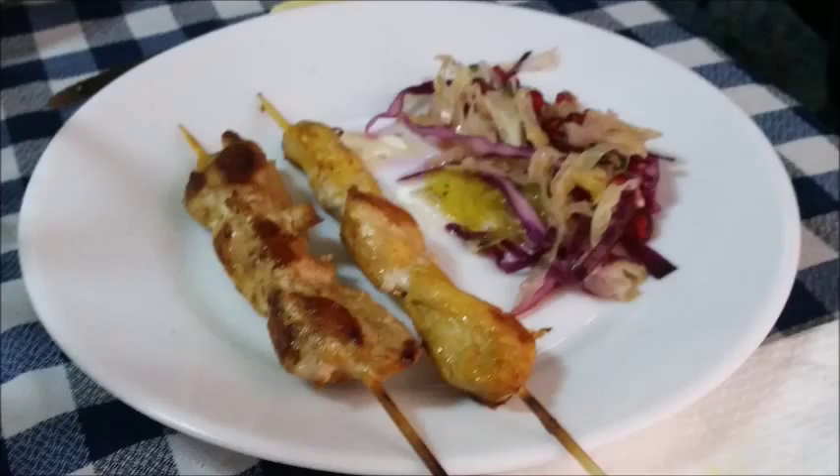Here is a dish we get sometimes. It's kabobs of chicken with a nice cabbage and pomegranate seed salad on the side.